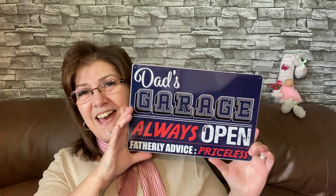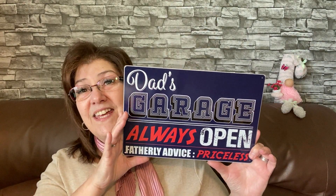I also got this for my husband — it's going to be for his Father's Day basket. It says 'Dad's Garage: Always Open, Fatherly Advice Priceless.' Look how cute it is! He has a lot of metal signs up in his garage; a lot of them are comical and he just loves them. I thought this would be a very nice addition.